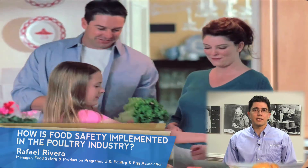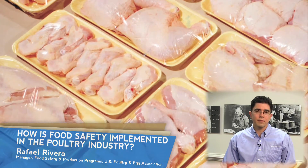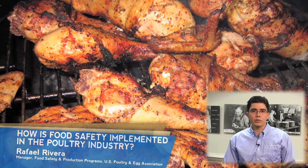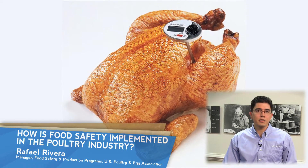Finally, as the poultry arrives to your home, you should also apply methods that will protect you and your family from foodborne illness. By keeping the poultry properly stored, preparing poultry separate from other foods, and cooking the poultry to a temperature of 165 degrees, you do your part in completing the process of farm-to-fork food safety.